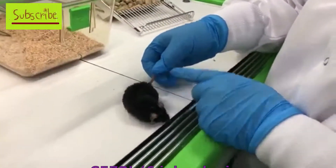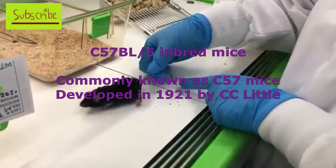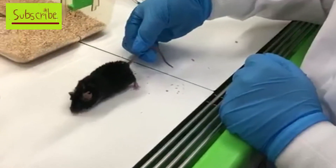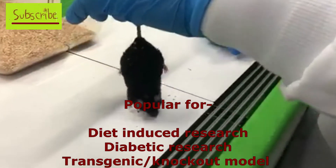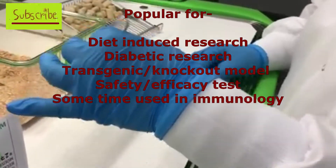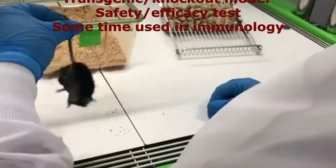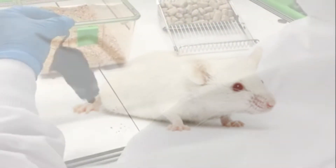In second position, the mice name is C57. This mice is very common in case of diabetic research as well as neurological research. It is also used in diet-induced obesity research, safety and efficacy testing, and sometimes immunology research, but most uses are diet-related and nutrition-related.